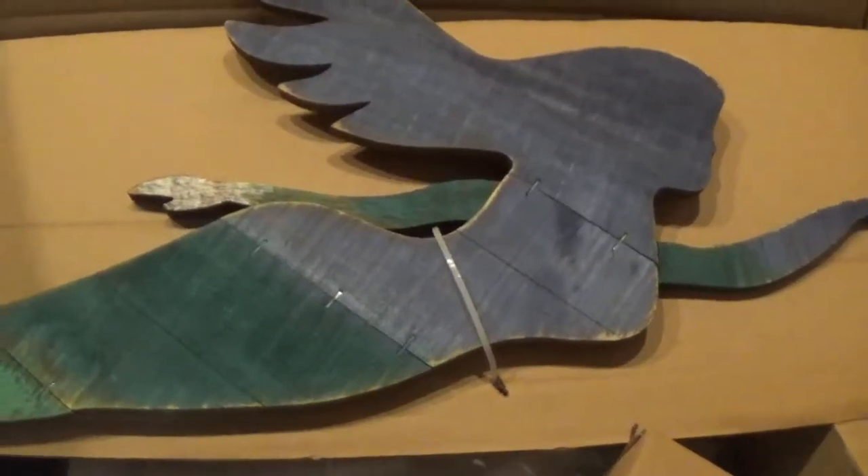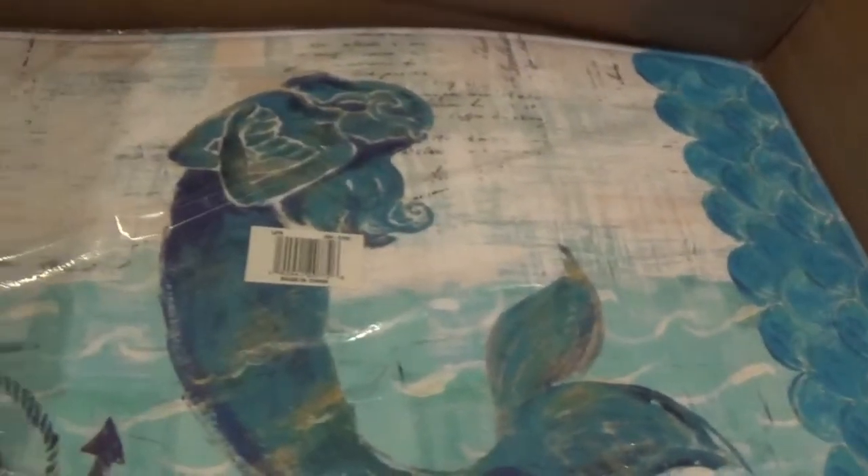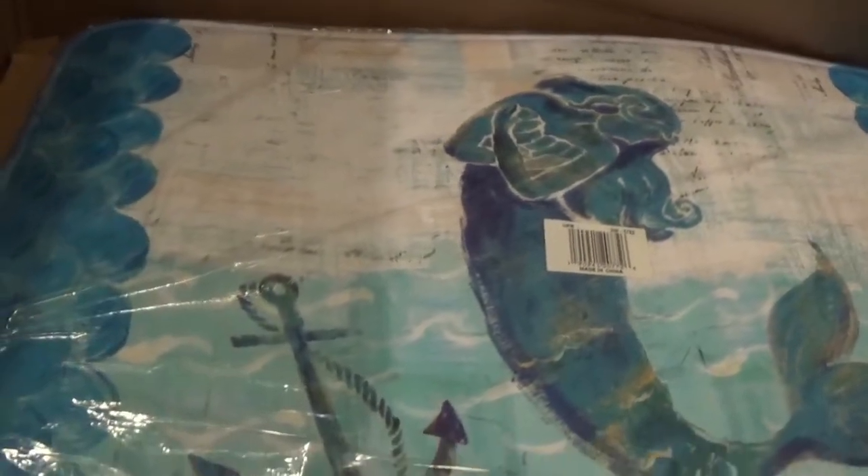I got this for $11.99. This is a memory foam rug and it was $16.99. And it's fabulous.